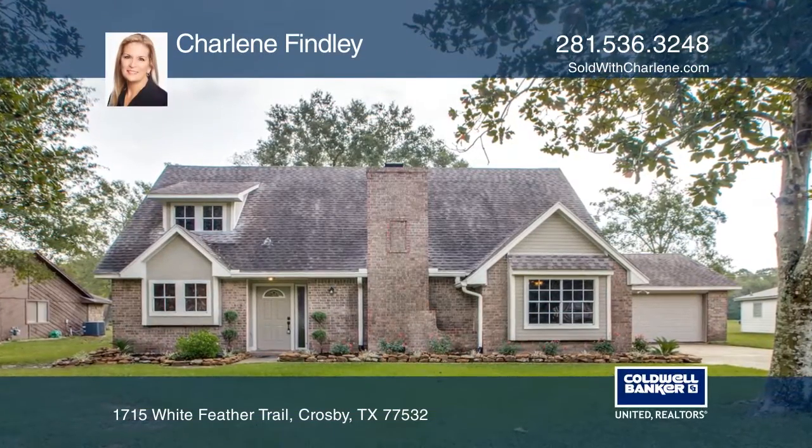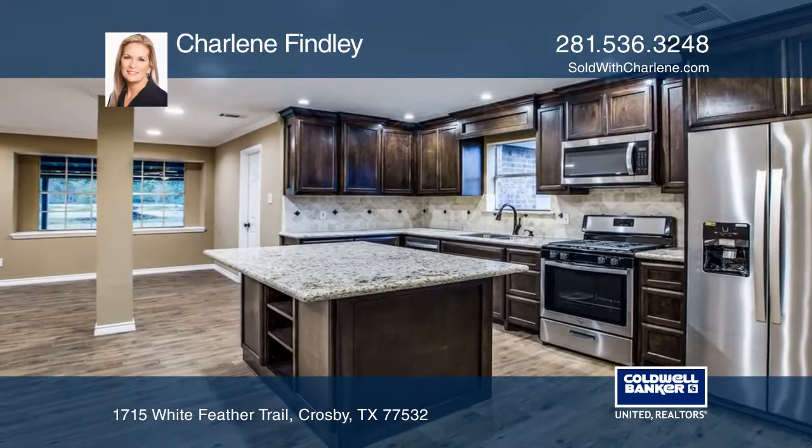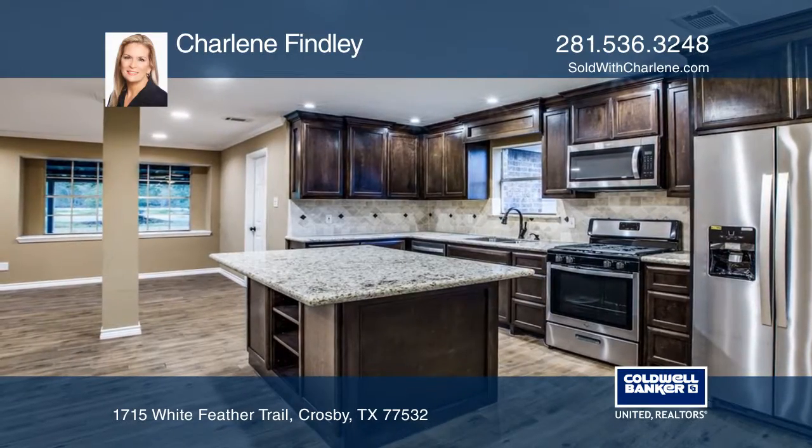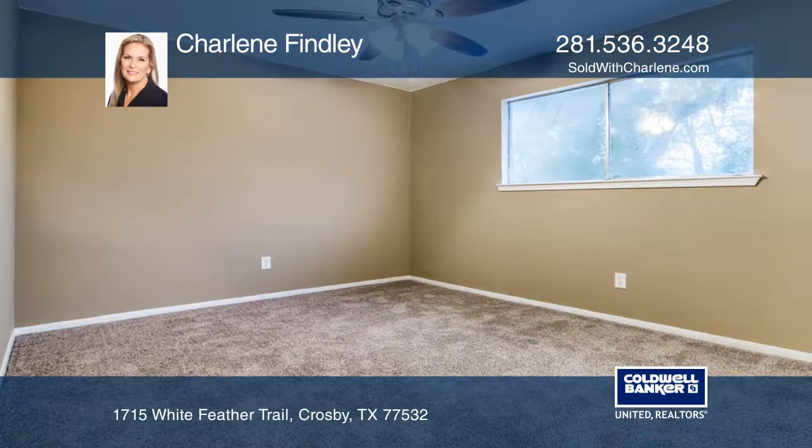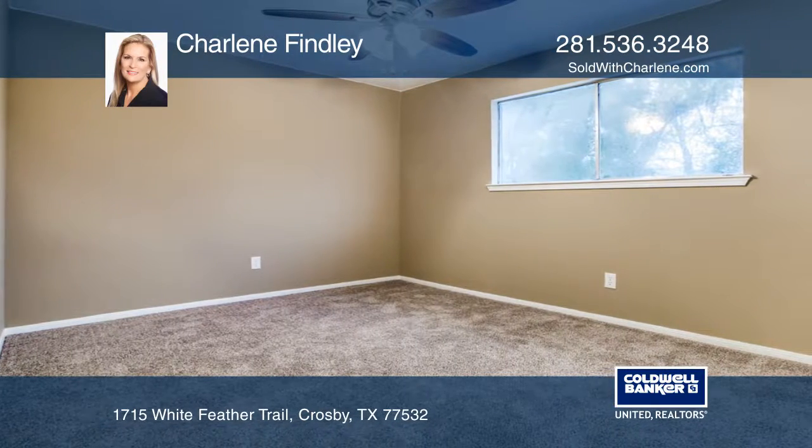This gorgeous two-story, four-bedroom, two-bath home backs up to the golf course. The front of the home has great curb appeal in its manicured yard and lush landscaping. The home has been totally renovated, and upgrades include newer granite and newer cabinets.